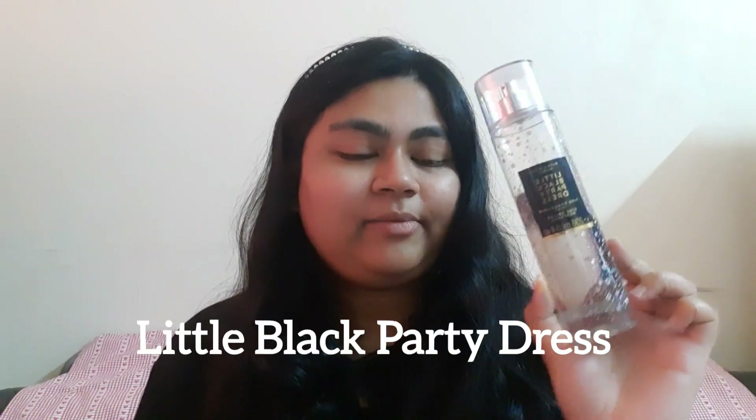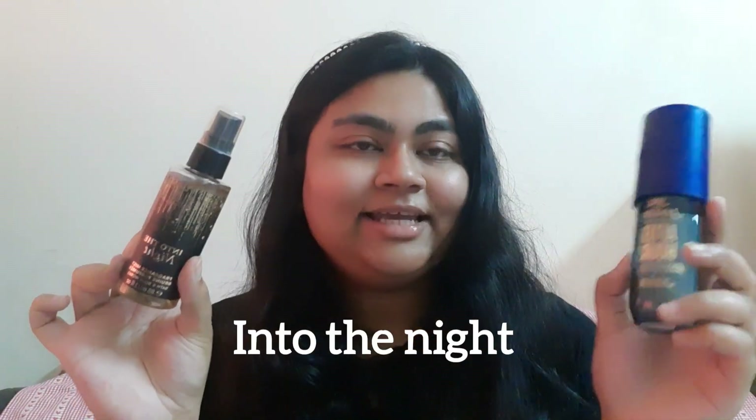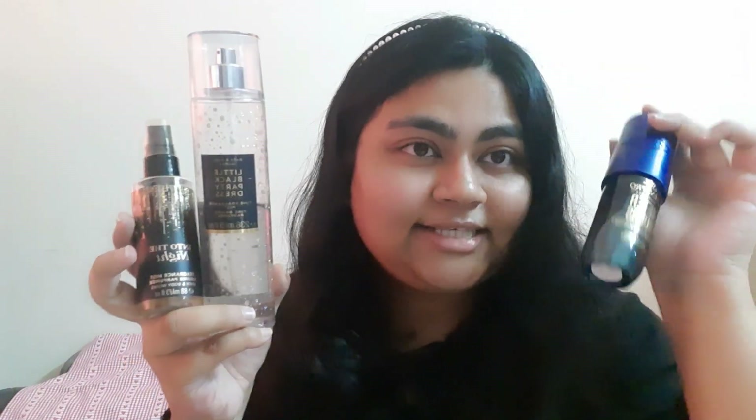We finally made it to New Year! For that I have Little Black Party Dress, because it reminds me of New Year's Eve and a pretty LBD. I also have the Sol de Janeiro After Us, which is quite similar — it's a limited edition scent available right now at Sephora. If you want an affordable alternative, try Into the Night from Bath and Body Works. These three make up my New Year scent wardrobe.